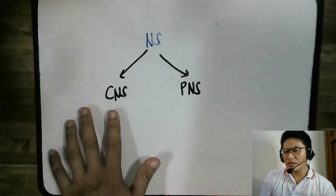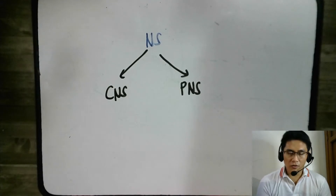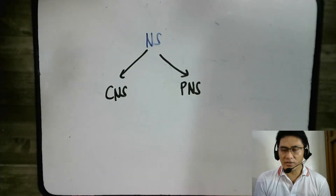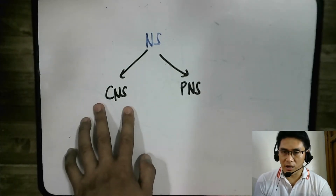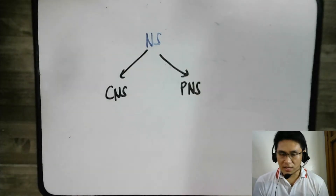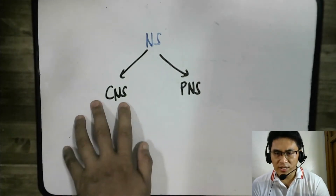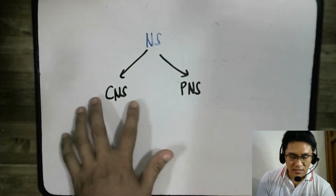So, what does the central nervous system do? It's the central decision-maker for the whole nervous system. And since the nervous system is the master communication and coordination system of the body, that essentially means the central nervous system consists of organs that make decisions — not just for the nervous system, but for everything in the body. You can think of it as the control organs.